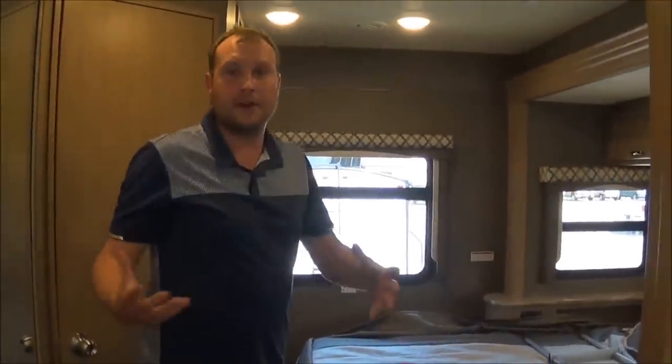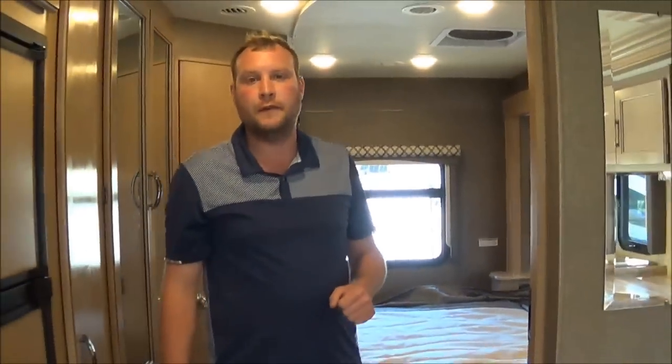Thank you again for your time. My name is Brett Yoder, I'm with Total Value RV. You can reach me anytime at 574-849-4276 or by email at Brett@TotalValueRV.com. Buy them where they're built.